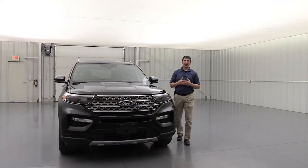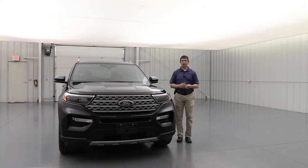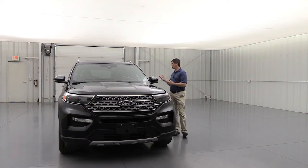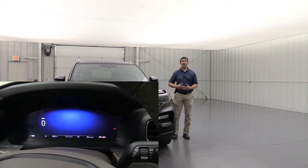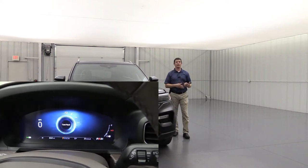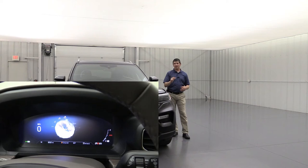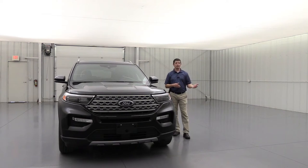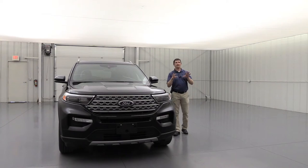Now let's talk about drivetrains. It comes standard in rear-wheel drive but you can get optional four-wheel drive with the intelligent four-wheel drive system. Even with rear-wheel drive you get extra drive modes via the dial: normal, sport, eco, and slippery for rainy conditions. With intelligent four-wheel drive you get additional terrain modes — rock, gravel, snow — and everything adjusts automatically without worrying about four-high or four-low. You can see the active drive mode in the productivity screen between the speedometer and tach.